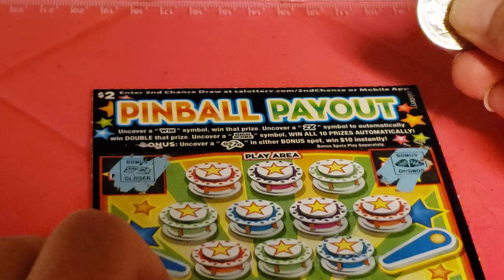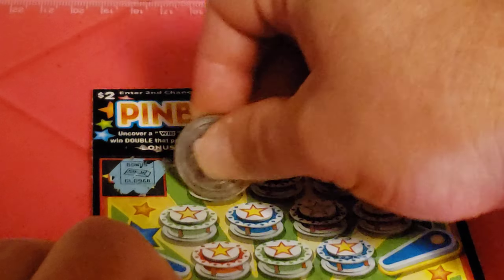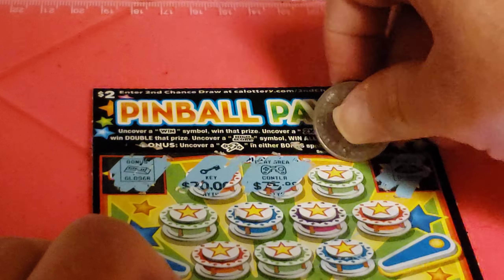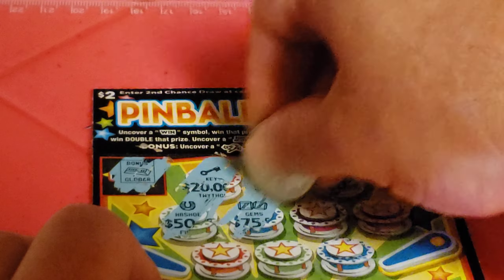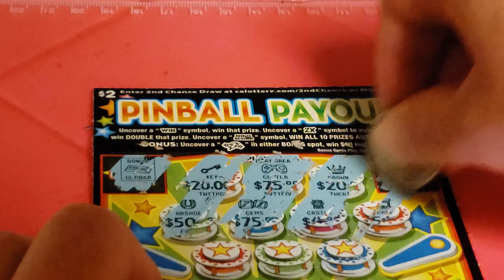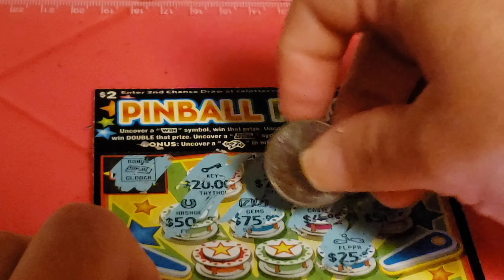So now we're looking for the win symbol, 2x, or high score. Key. Controller. Crown. Horseshoe. Gems. Castle. Screen. Flipper.